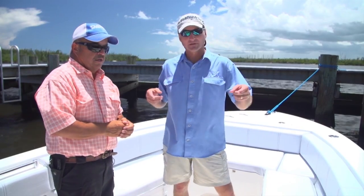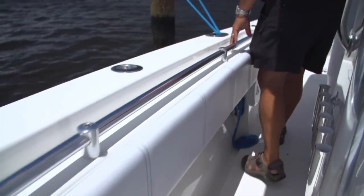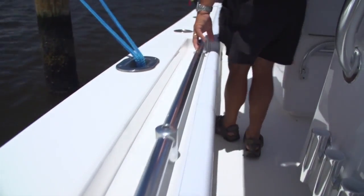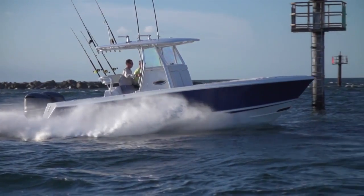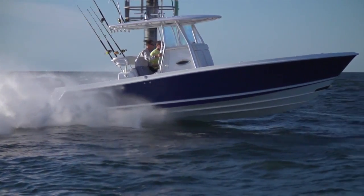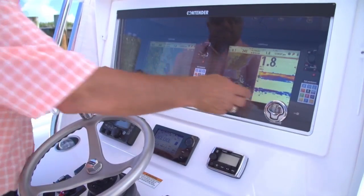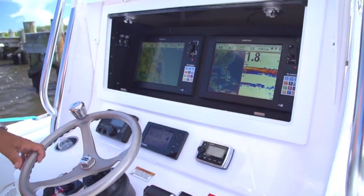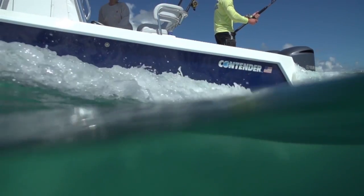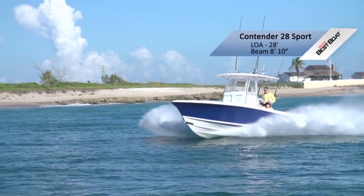Look how well this console is laid out — Contender got smart and kept salt off their screens. When you look at this boat, these guys have been doing it right for a long time. They know what it's like to run in bad weather and go out when you have to in order to win a tournament. They've kept true to their roots — Contender's been tested by fire, seen bad conditions, refined and tweaked, and kept it simple.